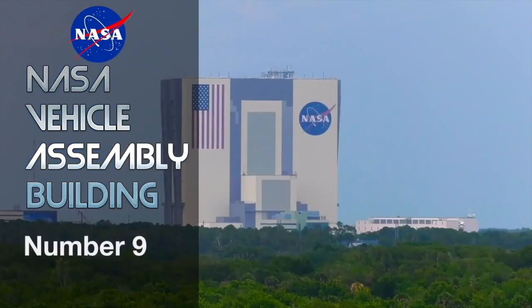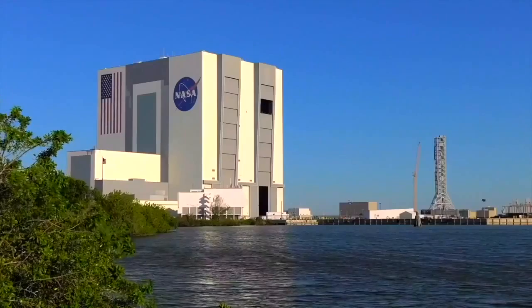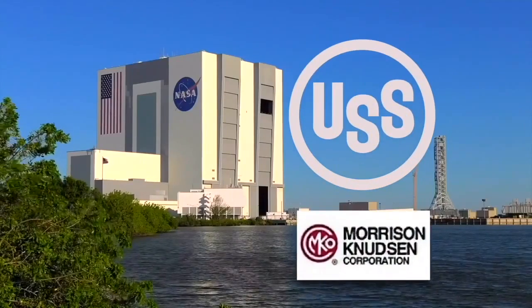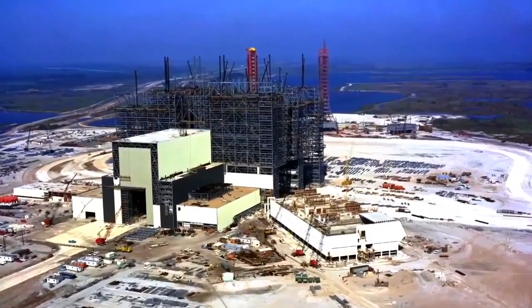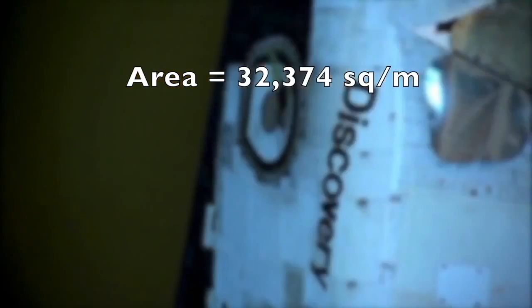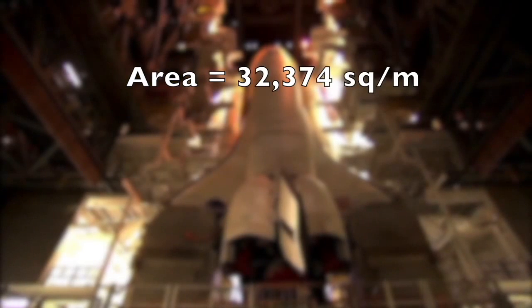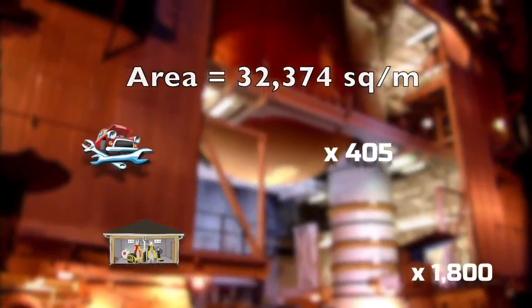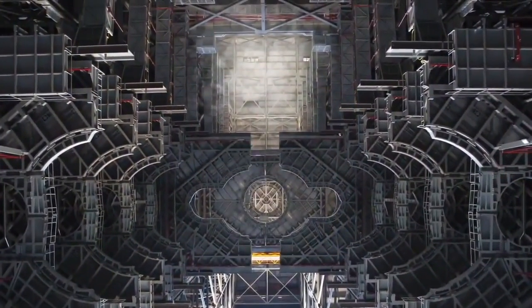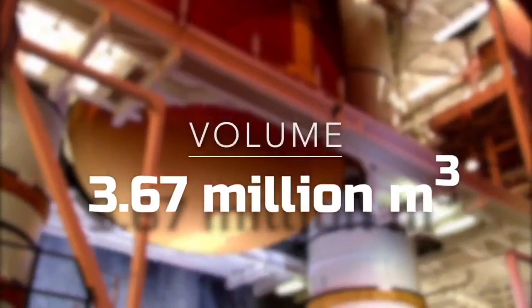At number nine is the NASA Vehicle Assembly Building at the John F. Kennedy Space Center, Cape Canaveral, Florida, United States. This factory was made by U.S. Steel and Morrison-Knudsen Companies, contracted by NASA in 1966. It has an area of 32,374 square meters — equivalent to 405 car mechanics or 1,800 garage workshops. It has a height of 160 meters or 525 feet, and is so tall that clouds have been known to form near the roof.